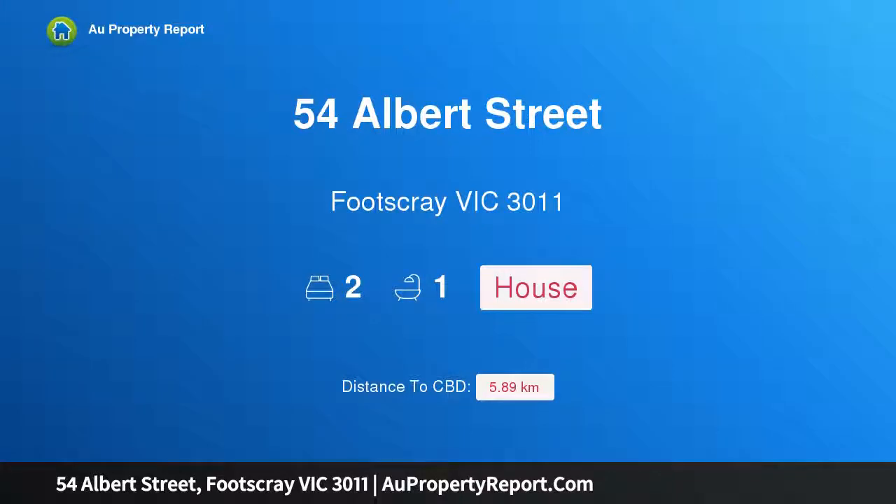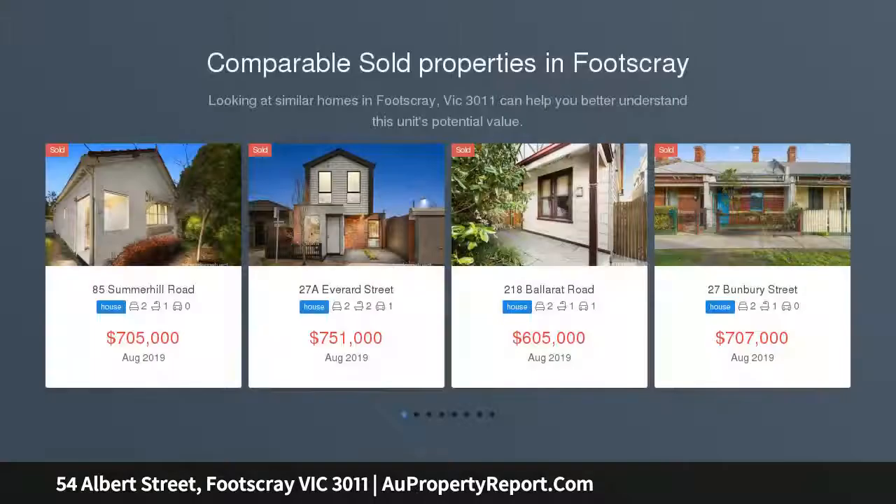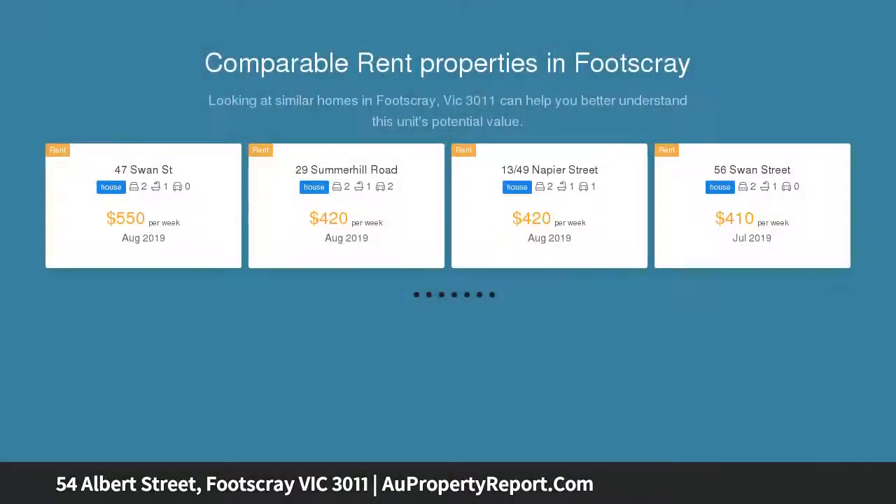Hi, I am glad to introduce property 54 Albert Street, Footscray Victoria 3011. Centrally located, the option is yours to renovate or recreate, presenting a great entry point into a blue-chip location and embracing the vibrant atmosphere of the heart of Footscray.